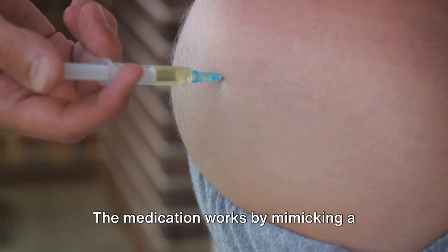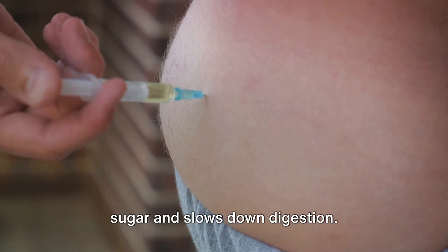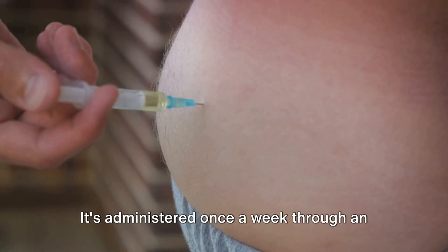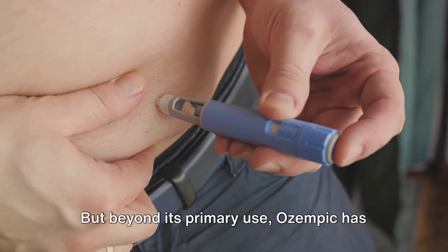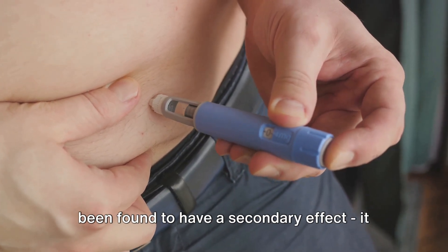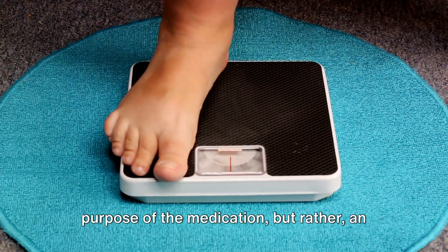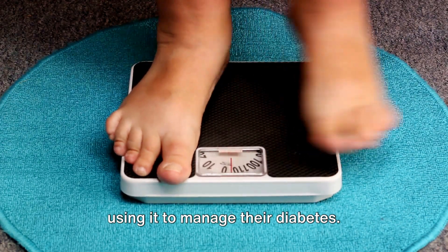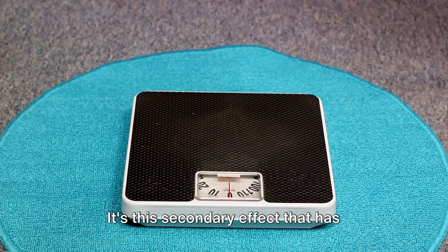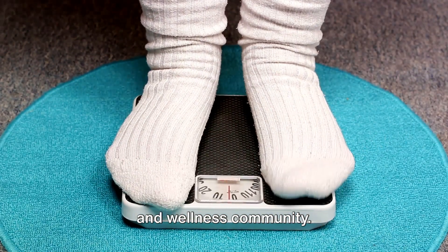The medication works by mimicking a hormone in the body that regulates blood sugar and slows down digestion. It's administered once a week through an injection under the skin. But beyond its primary use, Ozempic has been found to have a secondary effect — it can aid in weight management. This weight loss effect isn't the main purpose of the medication but rather an added benefit for those already using it to manage their diabetes. It's this secondary effect that has piqued the interest of many in the health and wellness community.